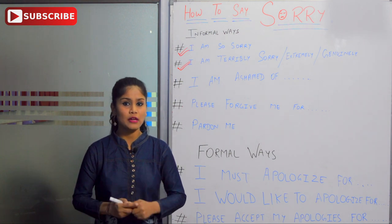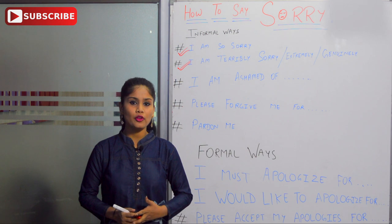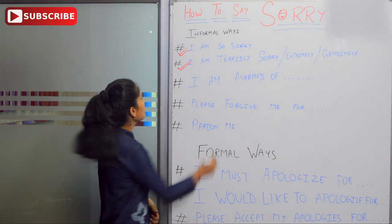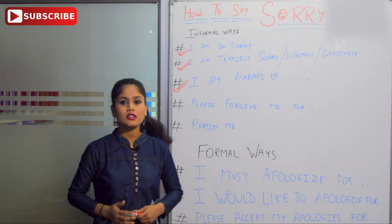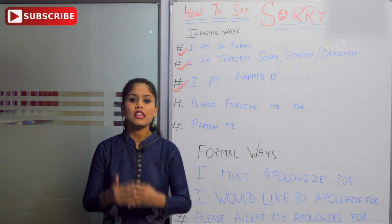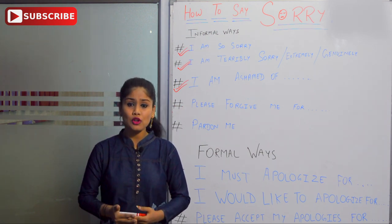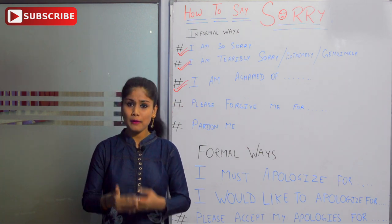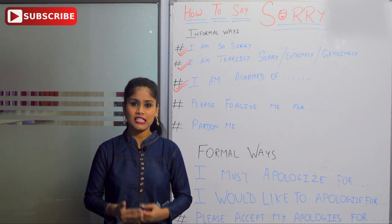The next one is 'I am ashamed of.' Whatever reason you have to say sorry, whenever you are a little frustrated or stressed about something that usually happens, then we use 'I am ashamed of.' For example: 'I am ashamed of what I did yesterday.' You can use any example or any reason with this phrase.